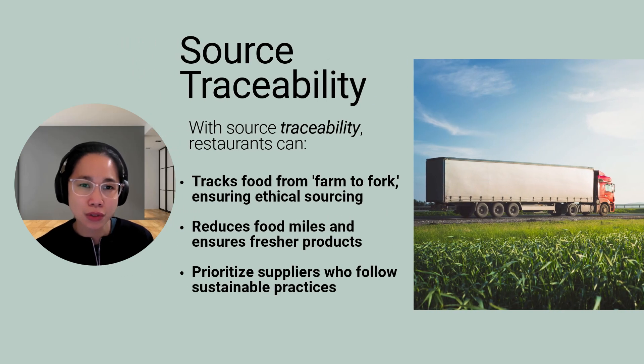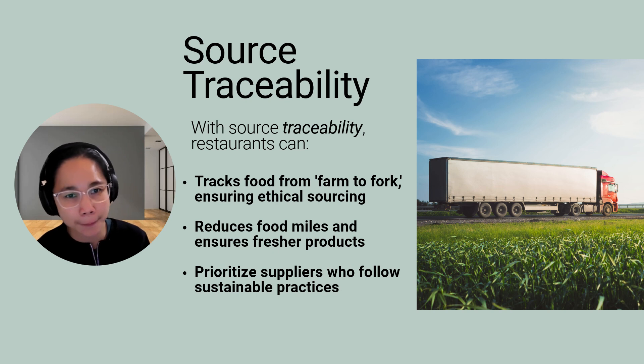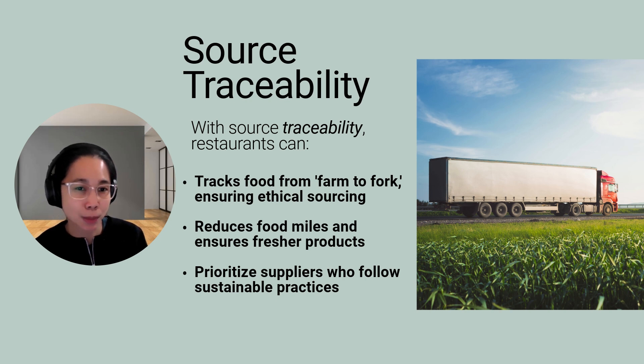Now let's talk about source traceability. This practice tracks food from farm to table, ensuring transparency and accountability — knowing exactly where our food comes from and how it's handled along the way. If there is a contamination issue, it helps us pinpoint the source quickly and take action by recalling contaminated products. With source traceability, restaurants can also prioritize suppliers who follow sustainable practices like using renewable energy or ethical farming methods.